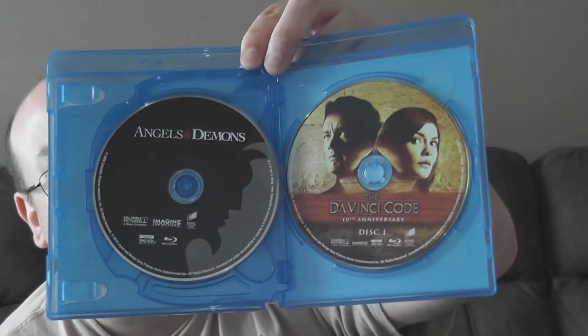Right off the bat it's Inferno, which is kind of odd — it's not the first movie in the trilogy. But this set came out at the same time Inferno was released, so I guess that's what they were featuring. Flip it over and they've gone in reverse order. So apparently when watching this trilogy you start with the last film, then Angels and Demons, and then The Da Vinci Code on the far right.